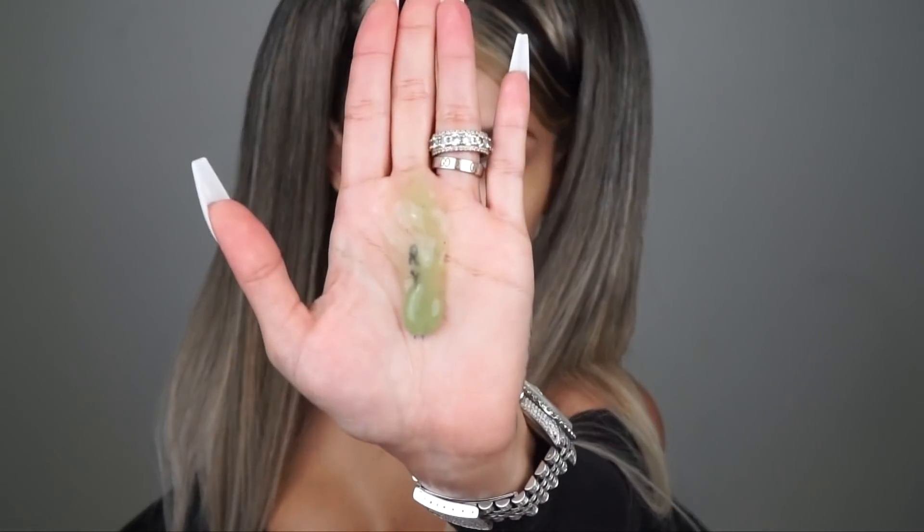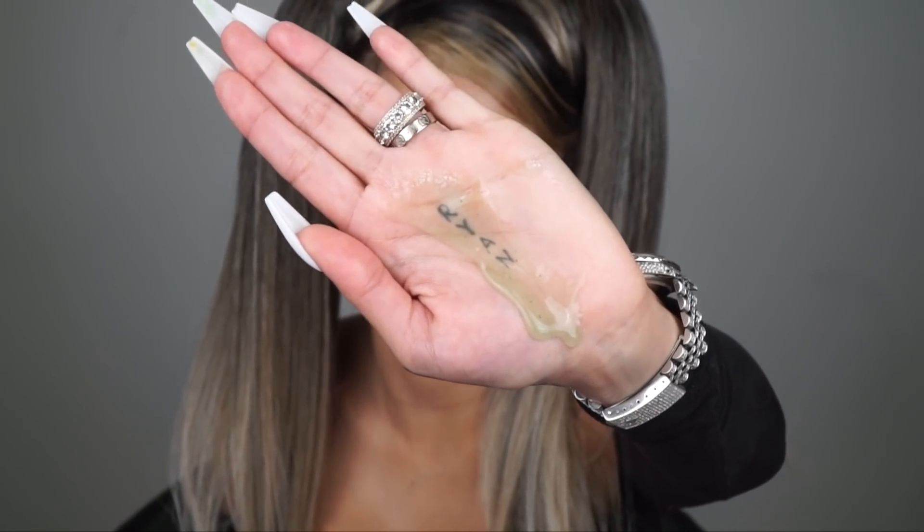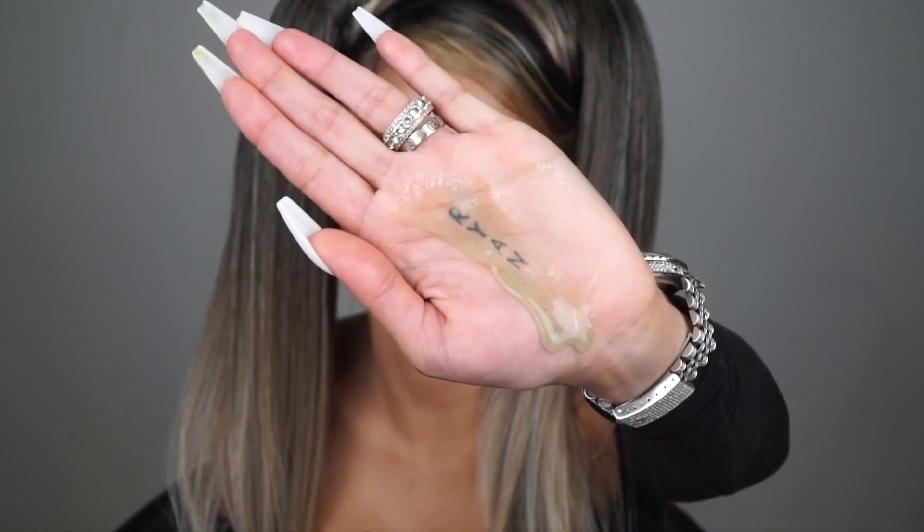Y'all can see the little matcha particles. You can see it's not running too fast, so it's a nice thick product that will layer your skin so good. I'm trying to think about what this smells like — I feel like it smells like green apple with like a hint of something citrusy. Slowly but surely this cleanser has really been helping my skin get back to normal because it's so dry right now. And I hate using cleansers that make my face feel drier. I'll be right back.